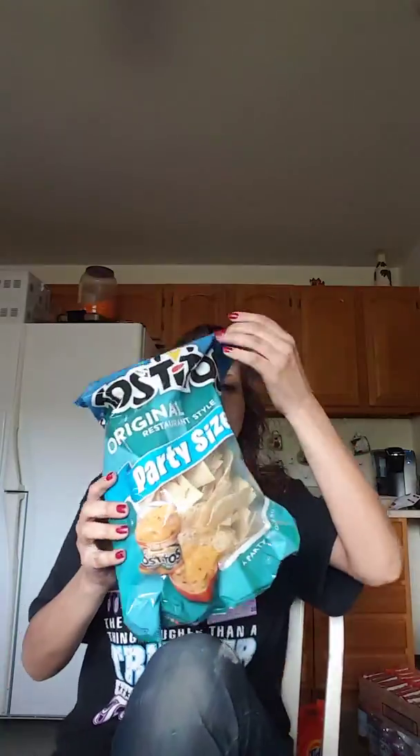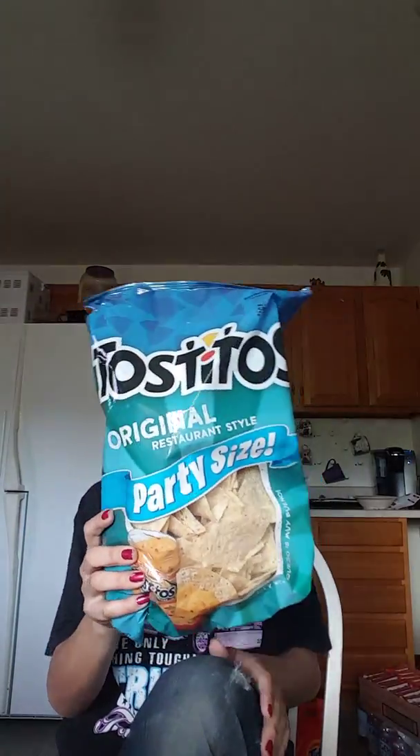Okay, moving on — I got that stuff put away. We got a party size Tostitos for nachos to have with chips and dip.